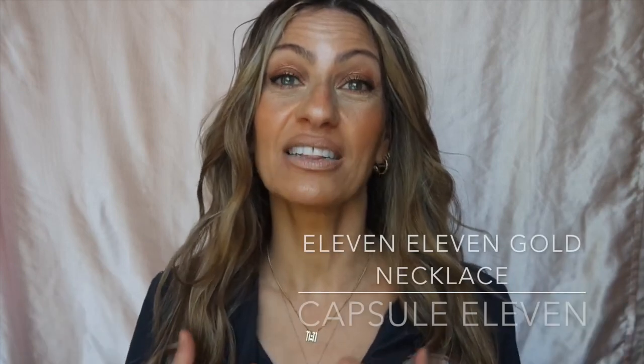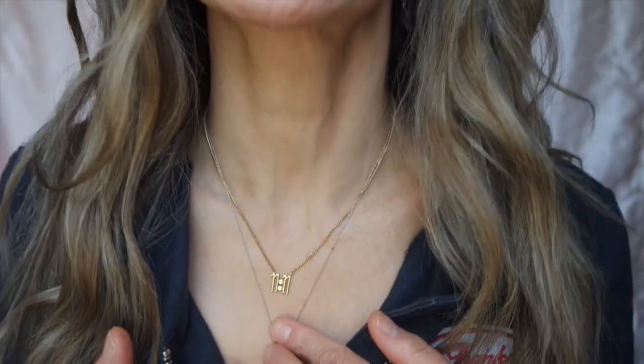I also have to show you one more thing I can't live without: my 1111 necklace by Capsule 11 — I'll link it below. If you don't know what 1111 means, go ahead and look it up. It's about synchronicity and manifesting the life you've always wanted. It's my new favorite necklace. If you'd like to see a whole video on my favorite gold jewelry, please leave a comment below. Let me know what your favorite tinted serum or foundation is, whether you wear SPF, and if you use a magnifying mirror. I hope to see you guys soon — bye!